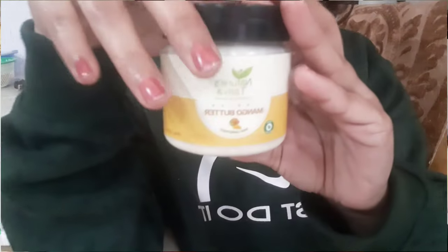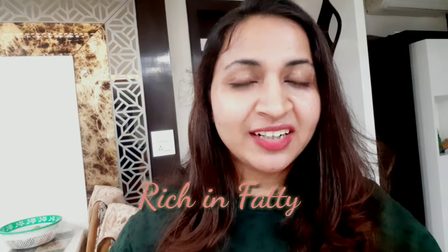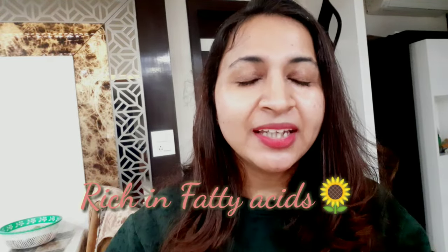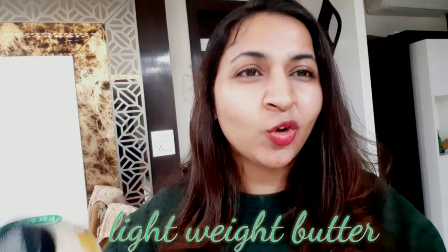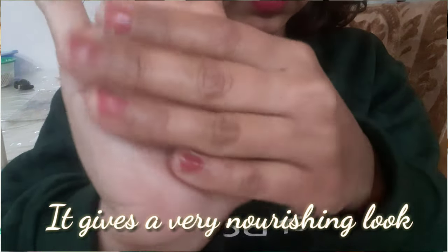The next moisturizer for dry skin people is the Nature Tatu Mango Shea Butter. I love this butter and I've reviewed it in detail — I'll share the link in the description. It is so creamy, it goes on like a butter, and this is seriously my go-to moisturizer when nothing else works. Anyone with dry skin or very dry skin can use this, but if you have oily skin or don't like heavy-feel moisturizers, please skip this.